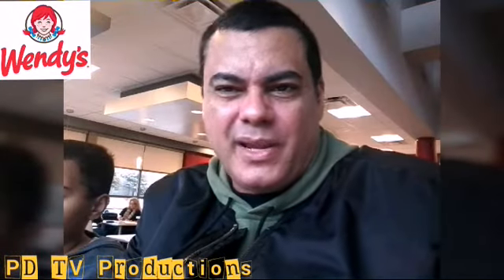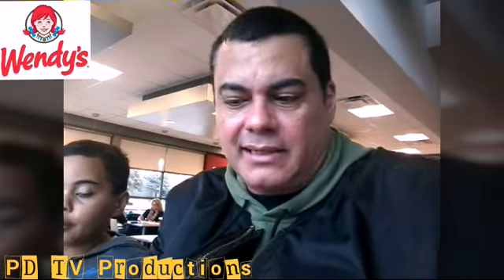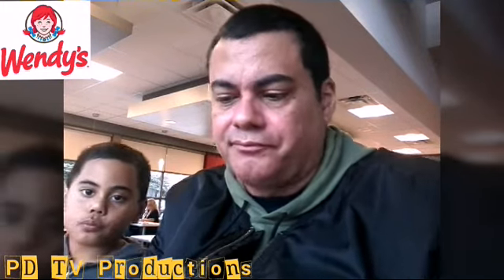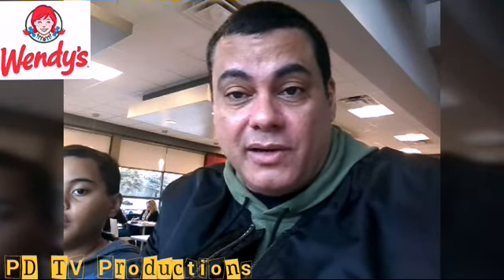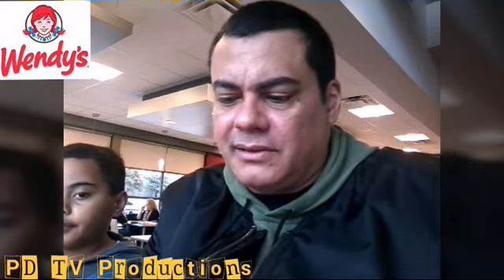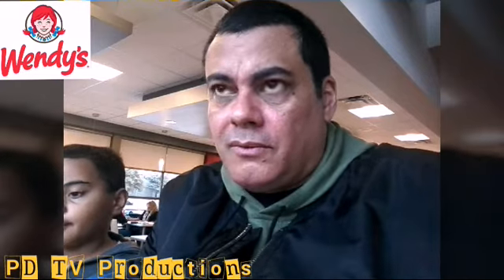Alright guys, we are sitting here with my son. I'm going to let you know what this Dave's Single tastes like. They told me — I asked them which burger is the latest menu item you have right now, and they told me it's the Dave's Single. So I'm going to give it a shot. Let's see what it tastes like. This is what you get.